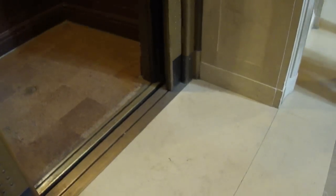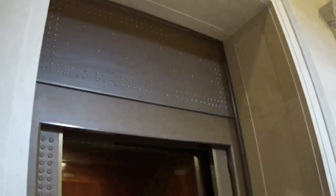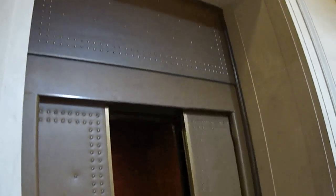Beautiful fixtures. Let me look at the call button — I'm going to press it a couple times. That is awesome. Look at the leather on it. There it goes. And that's it.